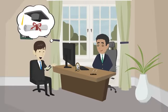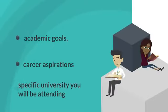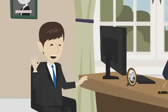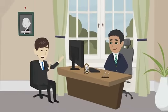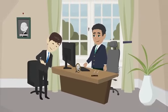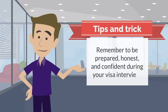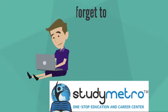Tip 5: clearly explain your intentions for studying in the United States, including your academic goals, career aspirations, and why you chose the specific university you'll be attending. Show that you have a clear plan for your education and future. Tip 6: be confident during your visa interview — this helps you appear more credible and convincing to the consular officer. Practicing beforehand can help build your confidence. The final tip: thank the consular officer at the end of the interview to leave a positive impression. Remember to be prepared, honest, and confident during your visa interview. Good luck with your studies in the United States.